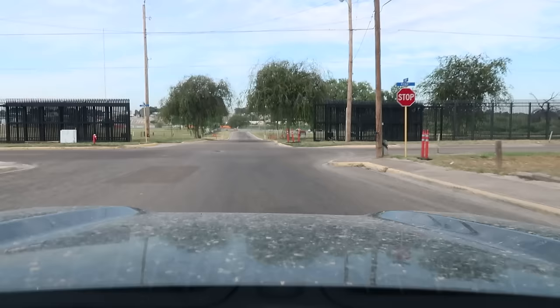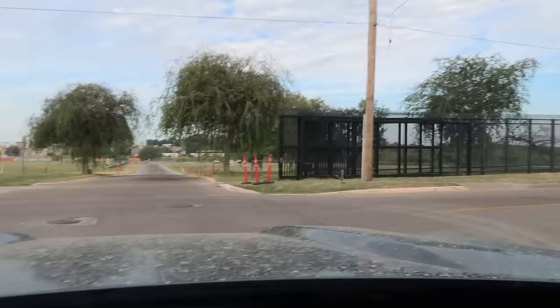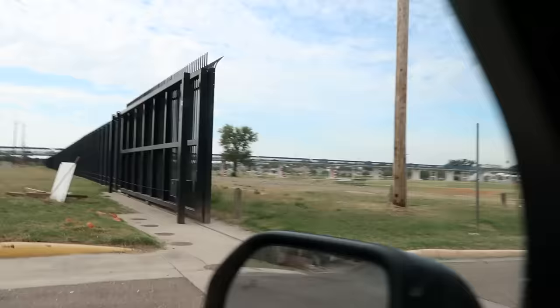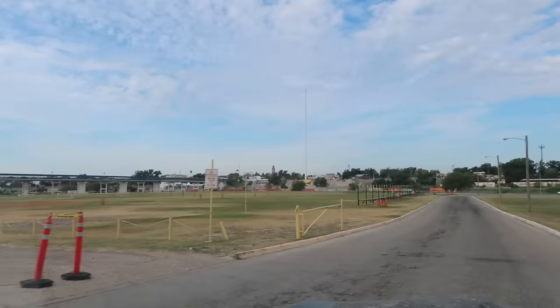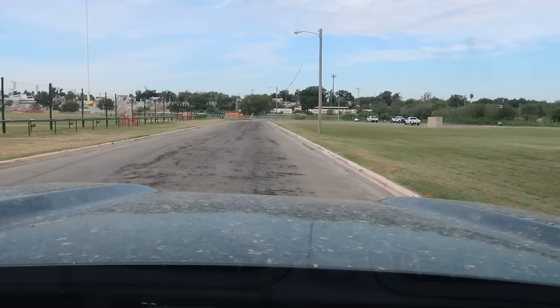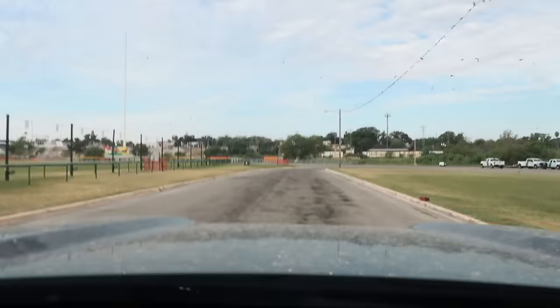You can see border fence right here in either direction, but the gate is open so I'm just going to drive in. That is the international bridge — one of the two international bridges here. And of course that's Mexico over there. Looks like I'm at a park of some sort.